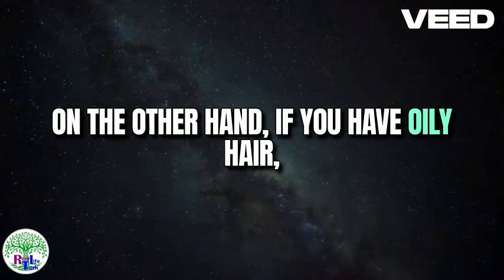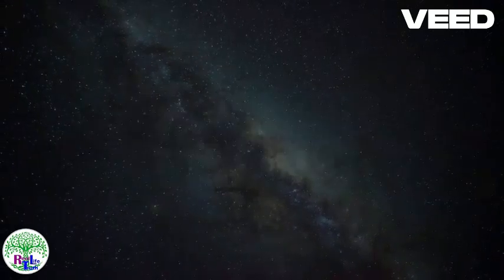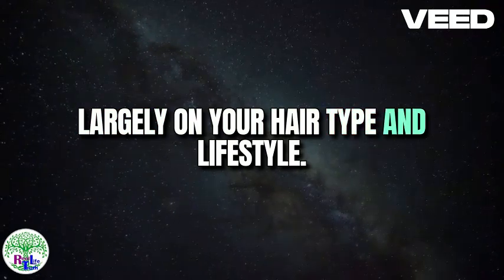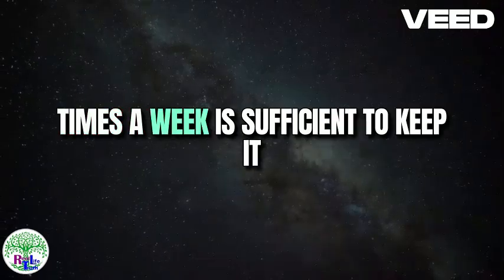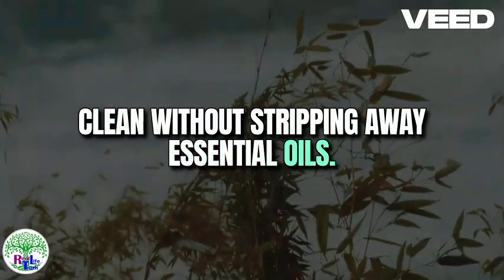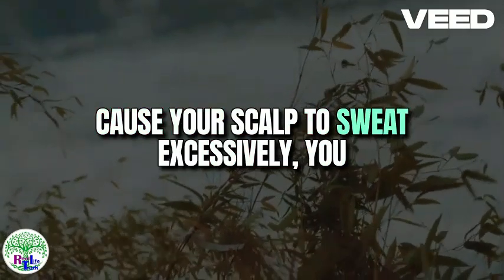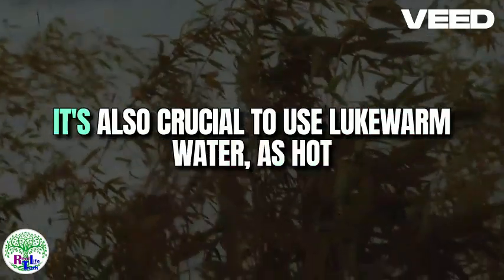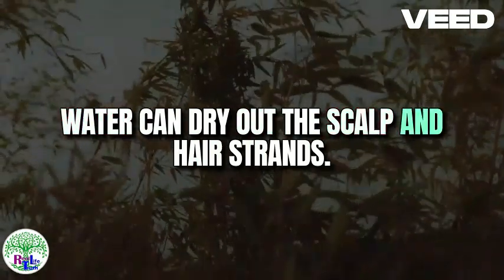On the other hand, if you have oily hair, a clarifying shampoo can help remove excess sebum. How often you wash your hair depends largely on your hair type and lifestyle. For most individuals, washing hair two to three times a week is sufficient to keep it clean without stripping away essential oils. However, if you engage in activities that cause your scalp to sweat excessively, you might need to wash it more frequently. It's also crucial to use lukewarm water, as hot water can dry out the scalp and hair strands.